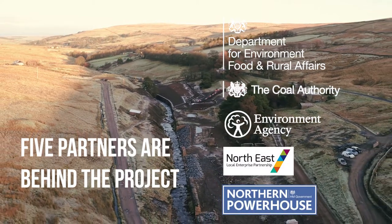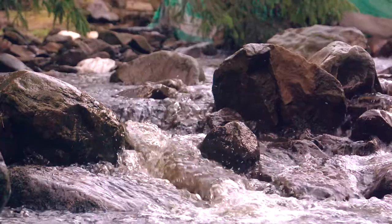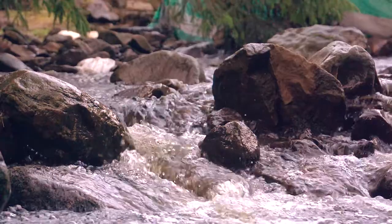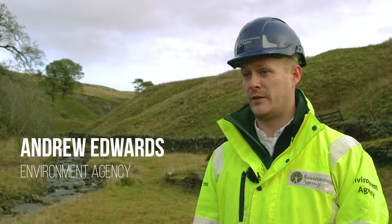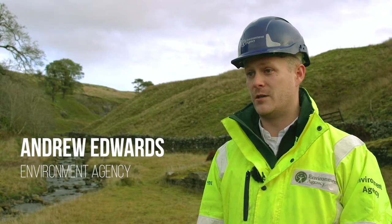Hello. Most mines closed over a hundred years ago, there's still a fair amount of pollution caused by them, and so the aim of the project is to reduce the impact from those mines for the benefit of the environment as well as the economy.